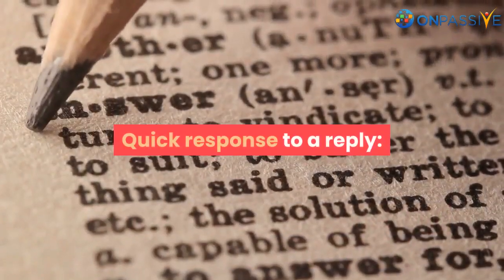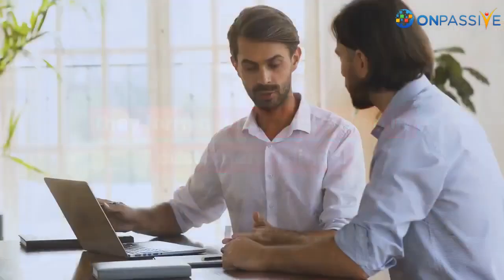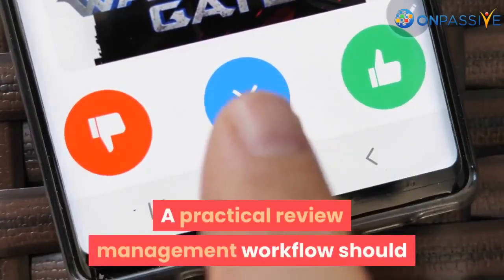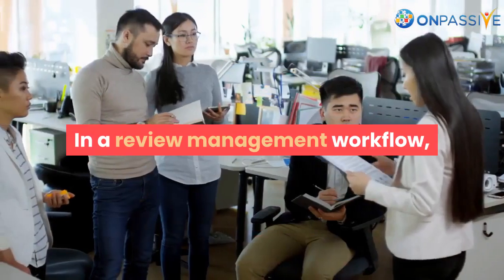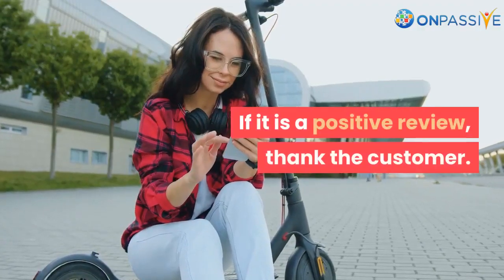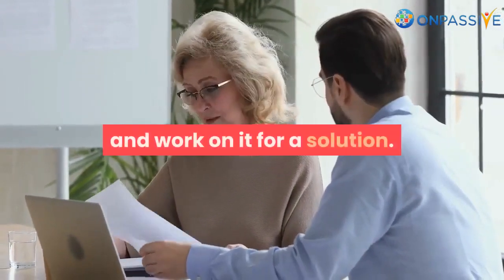Quick response to a reply: whenever a business responds quickly to its customers, they form a good impression in customers' minds. The customers always appreciate a quick response from a company. A practical review management workflow should never miss out on any review or feedback. A company must treat all reviews and feedback as important. If it is a positive review, thank the customer. If it is a negative review, forward it to the customer support team and work on it for a solution.